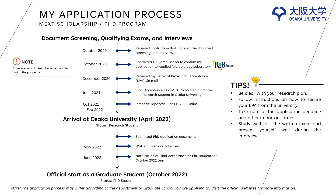A few tips. When you write your research plan, be clear. Next, follow instructions on how to secure your LPA from the university. Take note of the application deadline and other important dates. Finally, study well for the written exam and present yourself well during the interview.